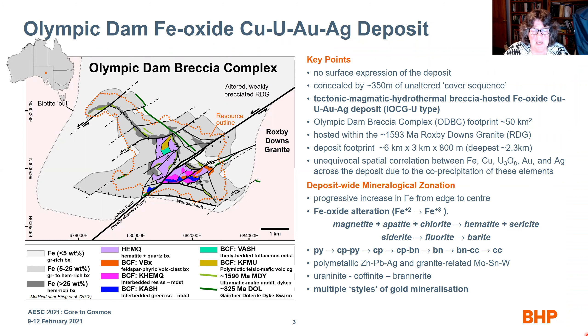The main zonation for Olympic Dam is the conversion of reduced iron facies to more oxidized iron facies, going from the deeper and more peripheral parts of the deposit to the shallower, more central parts. There is also zonation of siderite and fluorite to barite, along with pyrite going to chalcopyrite, to bornite, to chalcocite — and it's all hypogene. Uranium, coffinite, and brannerite are the major uranium minerals, and there are multiple styles of gold mineralization.